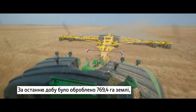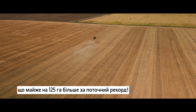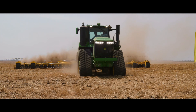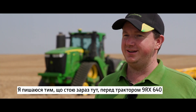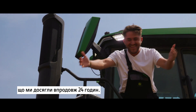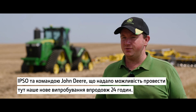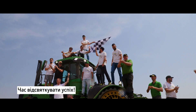Over the last 24 hours, a total of 769.4 hectares of land has been tilled — that's nearly 125 hectares more than the current record. At exactly 3 p.m., the 9RX640 reaches the finish line. The challenge is over. I'm proud to stand here in front of the 9RX640 and the Bednar disc with 18.4 meters — we fulfilled the 24 hours and reached 769 hectares. It was a great and fantastic team collaboration between Bednar, Ipso, and the John Deere team.